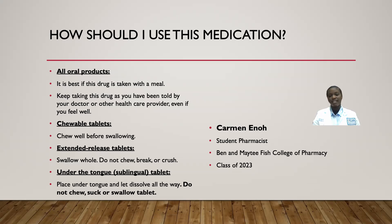For the extended release tablet, swallow it whole — do not chew, break, or crush the medication. For the under-the-tongue sublingual tablets, place the tablet under your tongue and let it dissolve all the way. Do not chew, suck, or swallow the tablet.